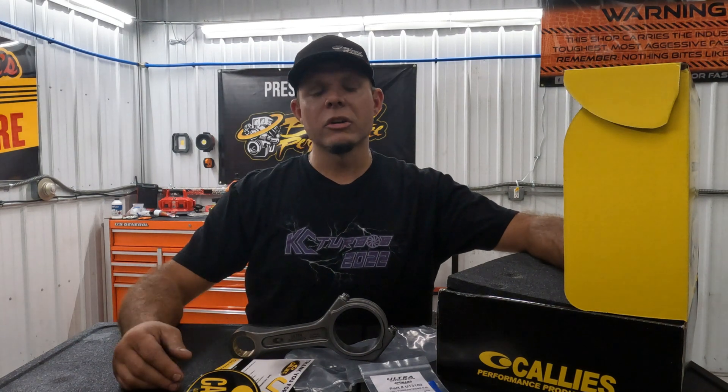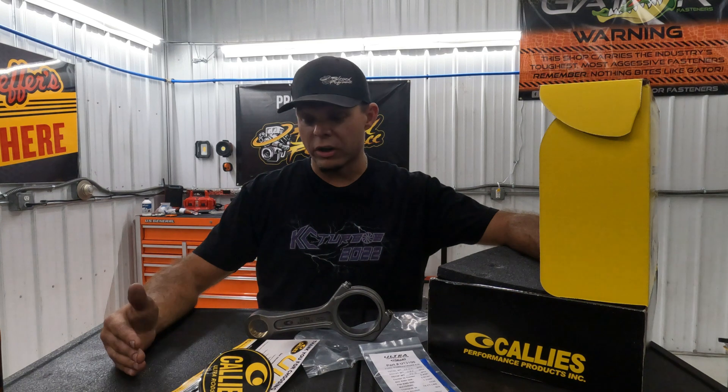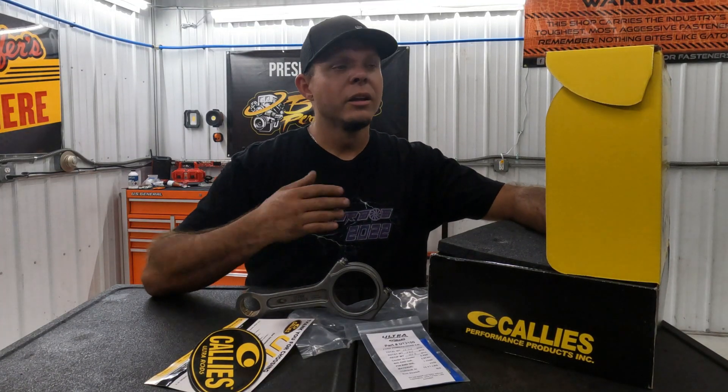For the 6.0 Power Stroke, we generally recommend thinking about rods at around 800 horsepower. Although it's known to handle a thousand horsepower, you're starting to push the limit. For the 7.3, it's generally about 600 horsepower if you have the powder metal rods. For the Cummins, right about a thousand is when you need to start thinking about it — the 12-valve rods can handle a thousand to 1,200, while later years it's about 800.